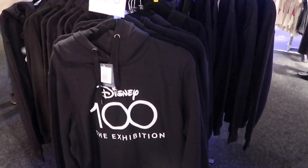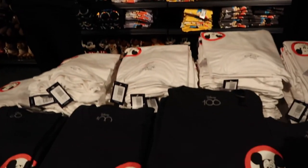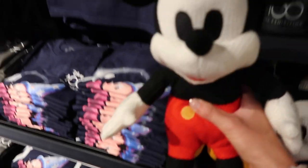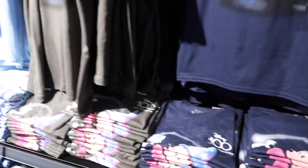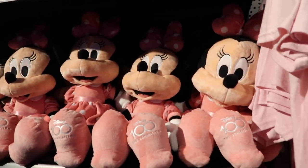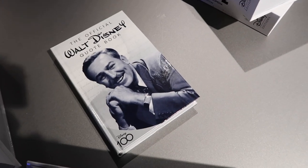They have an official hoodie which is £60 and t-shirts for £30. I love this Mouseketeers one — it's actually really cute. That little Mickey doesn't have a price on just yet because it's the preview — they're still pricing some things up. It's even branded onto Minnie's foot! And there's an official Walt Disney quote book — I really like that, £24. What an awesome idea.